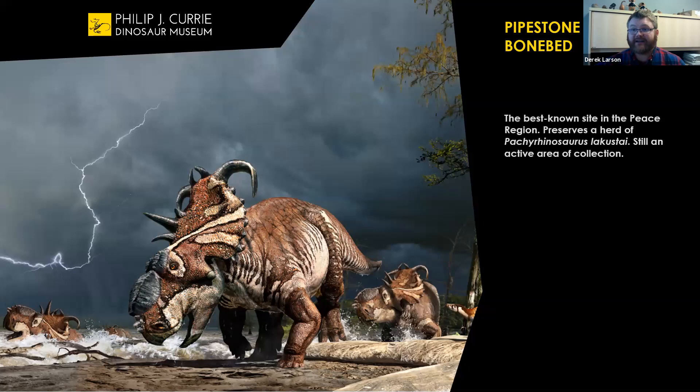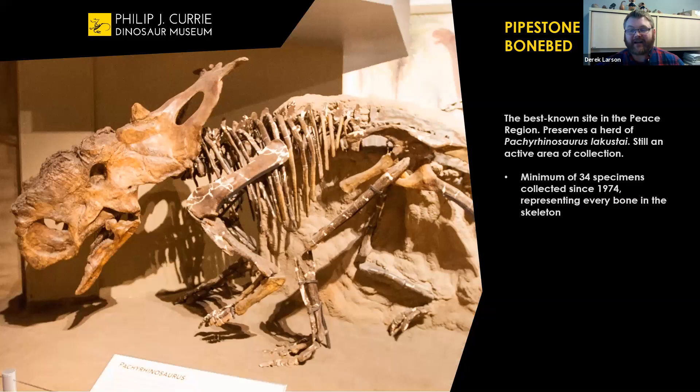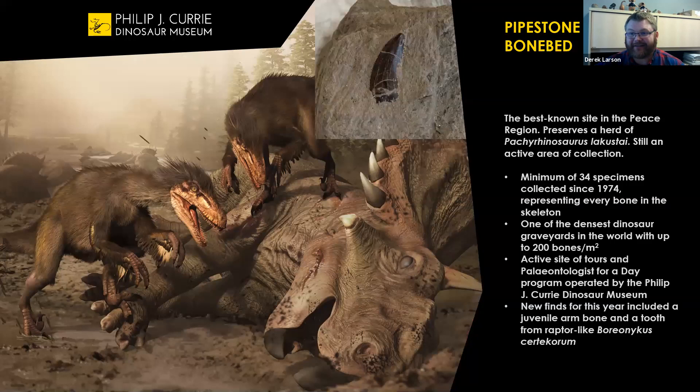Pipestone Creek Bonebed is a relatively well-known site from the area. It preserves Pachyrhinosaurus lacusti, a horned dinosaur with a big round thick pad of bone on its face we call a boss. Right now the bonebed is one of the densest preserved dinosaur graveyards anywhere in the world — we've excavated at least 34 specimens of the animal, and there are up to 200 bones per square meter. We also have the meat-eaters that were living in that ecosystem. This is a tooth we found last summer from one of the raptor dinosaurs living at that time.